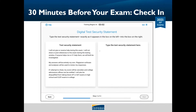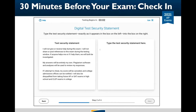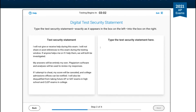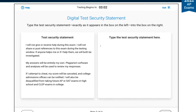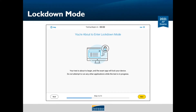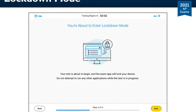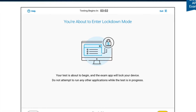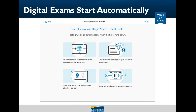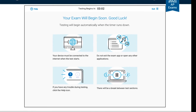Thirty minutes before your exam start time, you'll launch the app and check into your exam. You'll review some privacy policies, type a security statement, and get ready to test. It's important that you check in on time — you won't be able to check in once your exam starts. Right before the exam begins, the app will lock your device. You'll need to close all other applications before testing begins and turn off all notifications. If you finish check-in before your exam start time, you'll see a timer counting down. When the timer expires, the exam will start automatically.